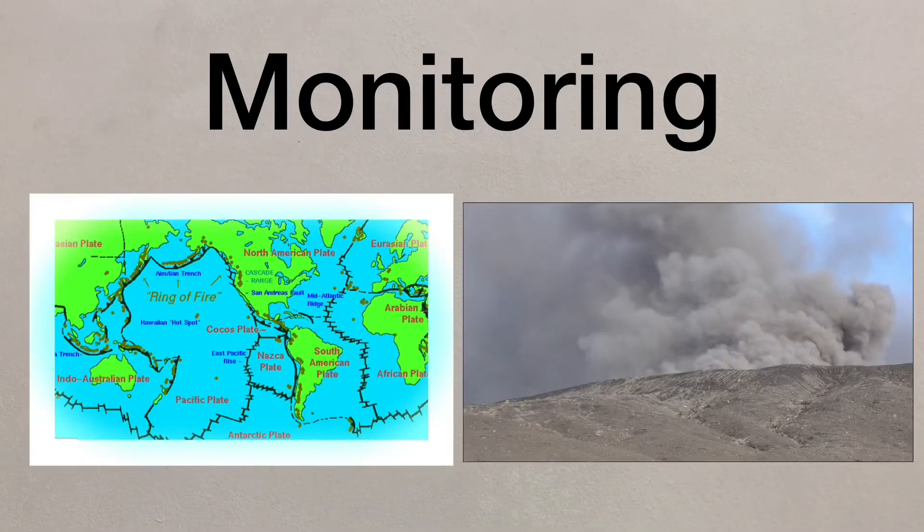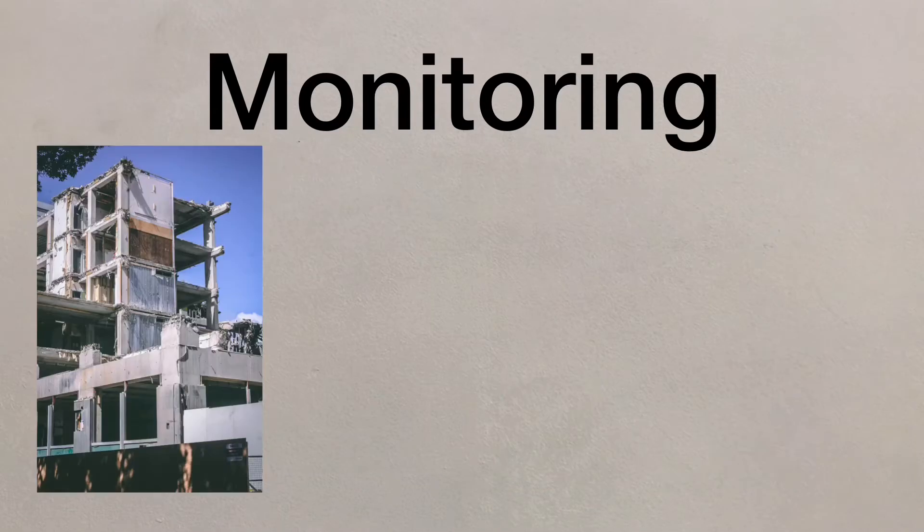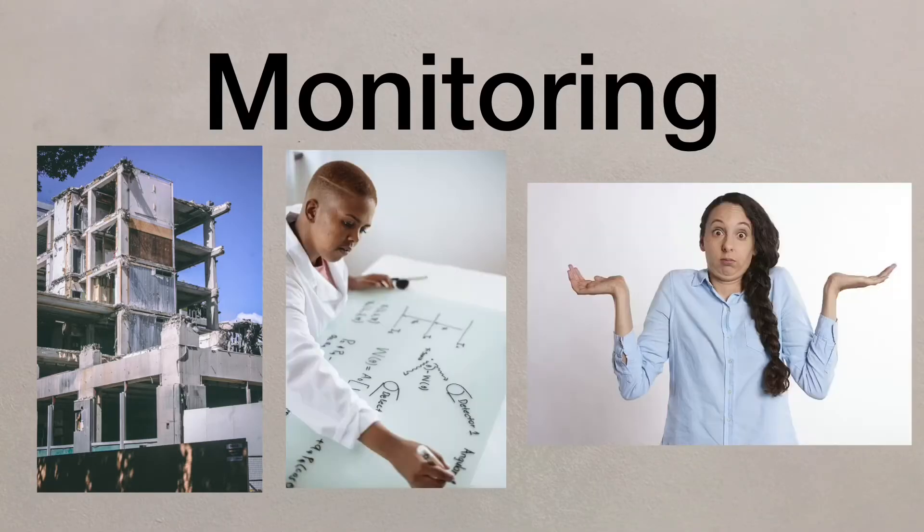The world's active volcanoes are closely monitored by scientists. High-tech equipment is placed on the volcano to send warnings of any movements and potential eruptions. Earthquakes, however, usually occur without warning, and scientists have yet to discover a reliable way to monitor and predict earthquakes.